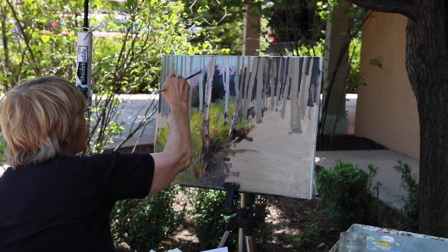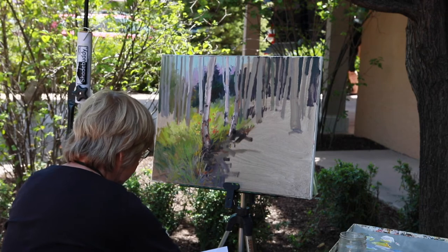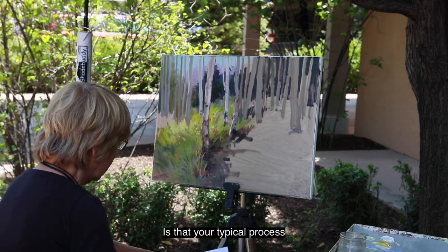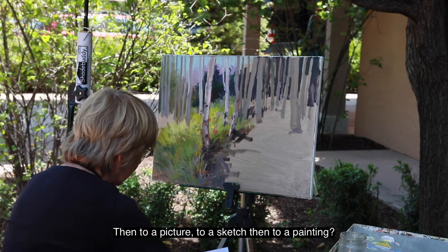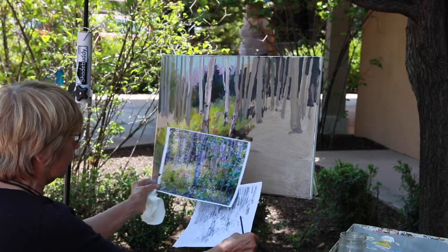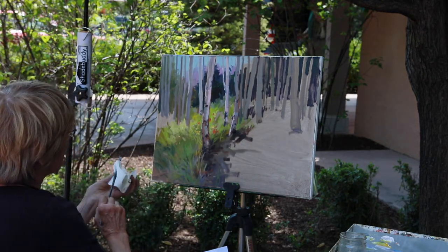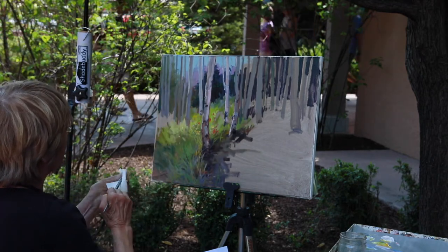Is that your typical process — see something, take a picture, do a sketch, then a painting? Right. I did a sketch of it and now I'm all excited about putting it together. I have to get rid of a lot of things that don't quite make the design. I want it to be a strong design — there'll be a big movement going through here, rather than just flowers and trees.